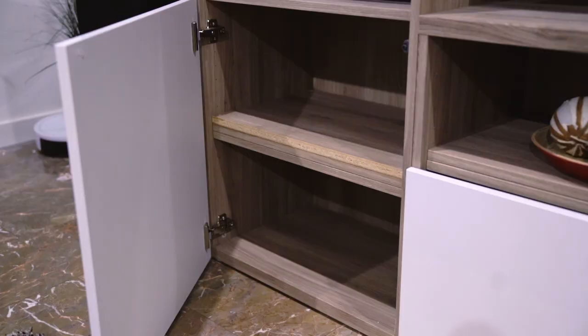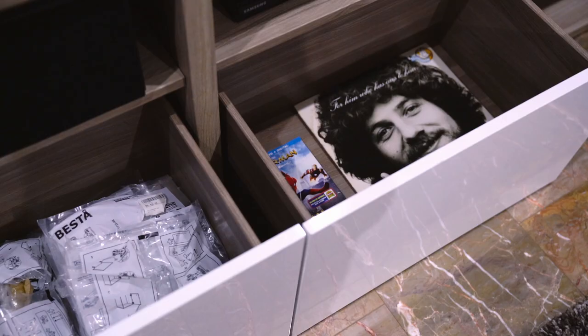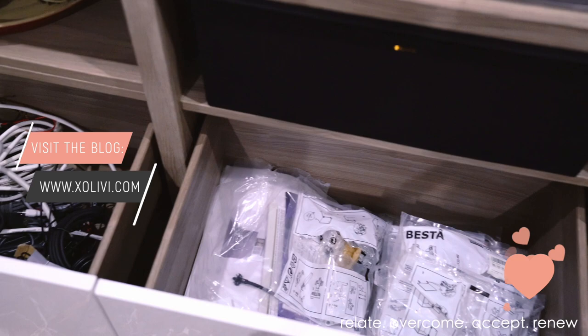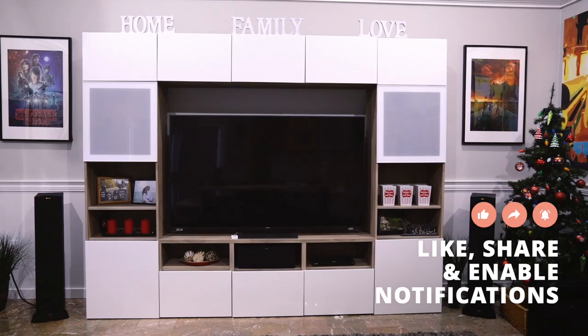Here are the drawers on the bottom — I love these, they are so roomy. For now we just have extra blankets on one side and some Christmas lights, and then on the other side we have absolutely nothing. Alright guys, this is how the best TV storage from IKEA looks in our living room. We love it. I'll come back in a couple years, I promise. Thank you so much for watching — see you later, bye!